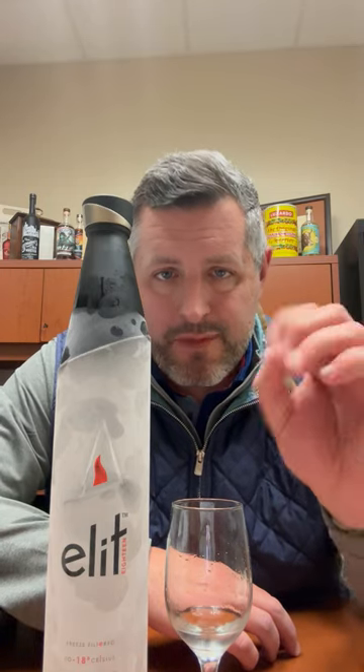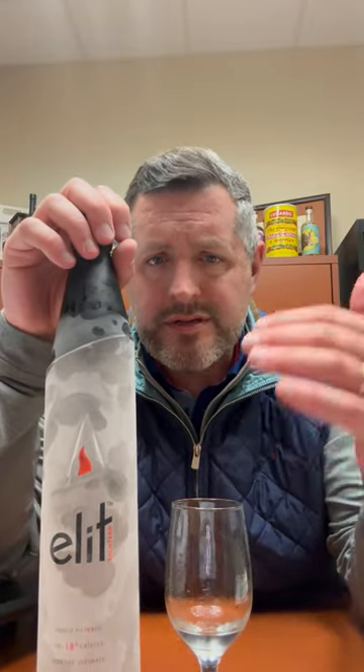Stoli, which is produced, distilled, and bottled in Latvia — not Russia — which they've made prominent on their website. But if you're looking for an impressive, super premium bottle that just looks awesome on the shelf and tastes great, I think Stoli Elite is a really good choice. Cheers.